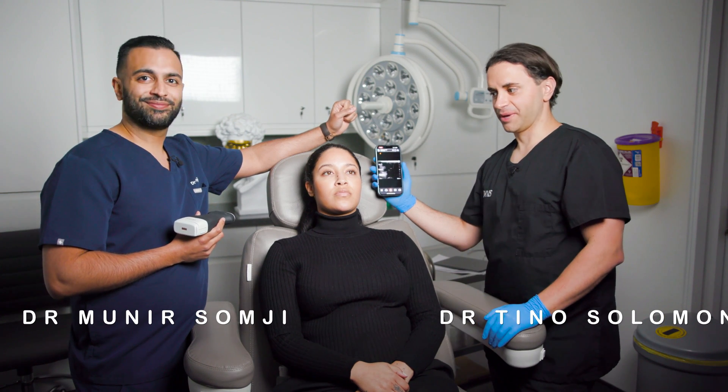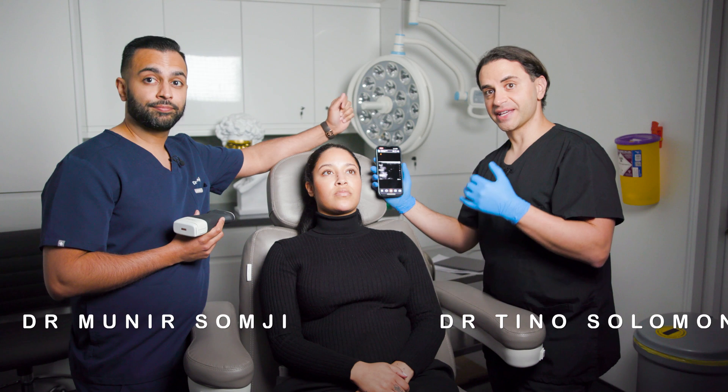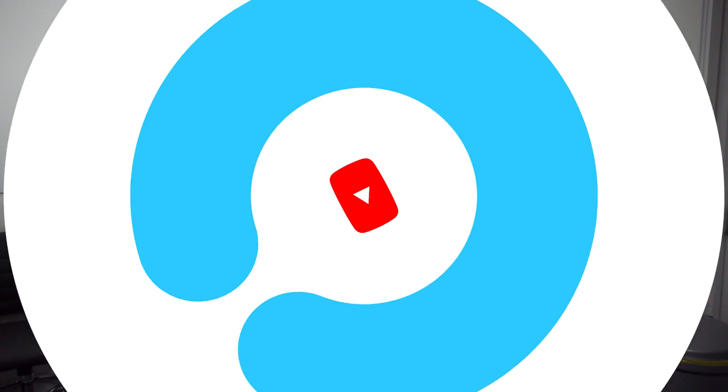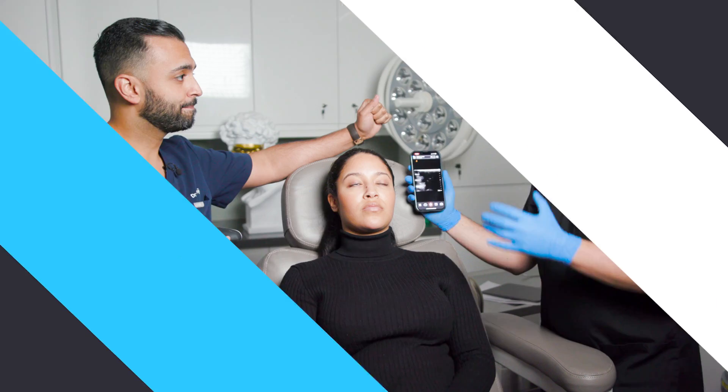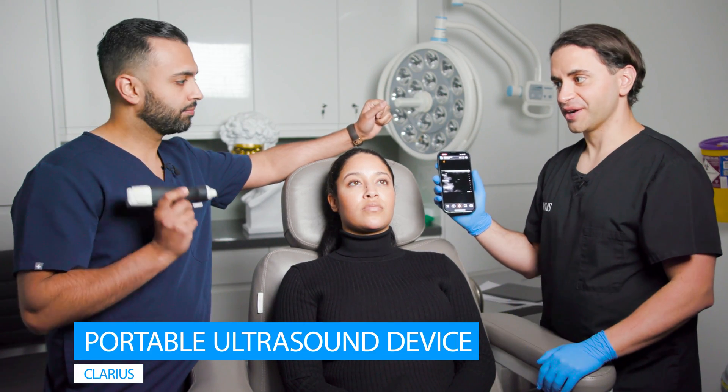Welcome back. Today we are going to be talking about ultrasound in the face and the use of ultrasound in facial aesthetics. Dr. Sanji here has the Claris device, which is our portable ultrasound device.